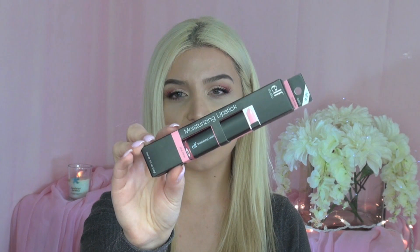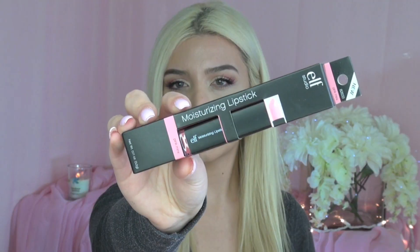You'll also be getting this e.l.f. Moisturizing Lipstick in the color Pink Minx. Pink Minx is a really nice burnt rose color — a muted, everyday kind of pink, very wearable. And the last two items are e.l.f. Cream Eyeliners: one in the color Midnight, which is a very deep blue, almost black; and one in the color Ivory, which is great for lining your waterline or even using as an eyeshadow base to make shadows pop.